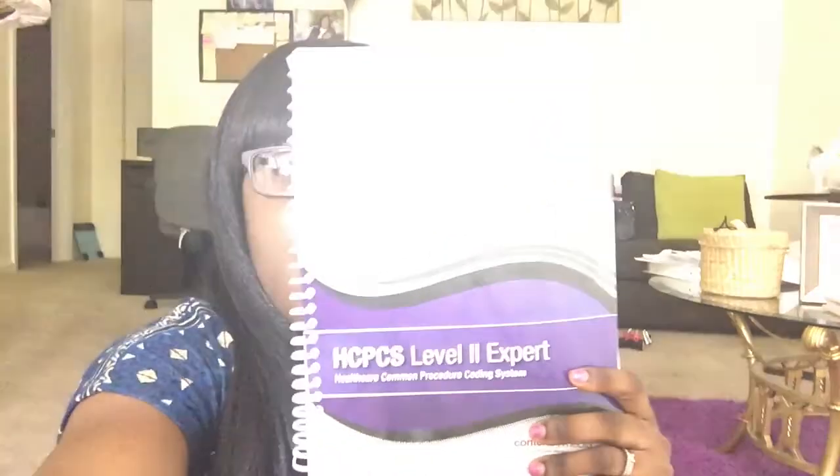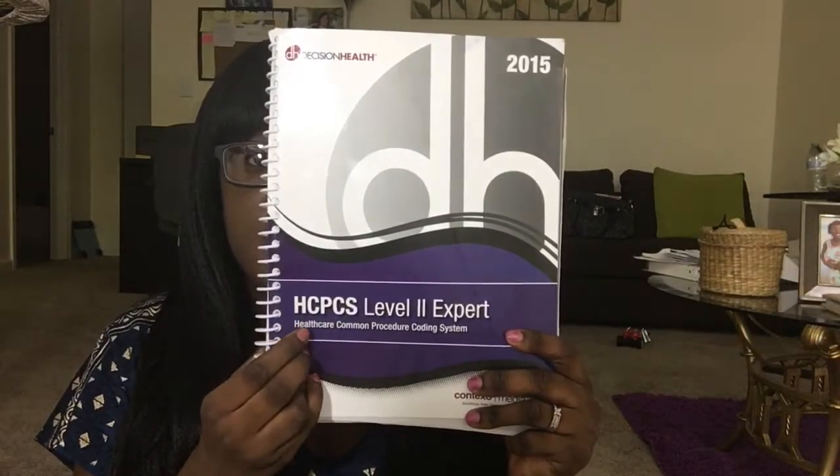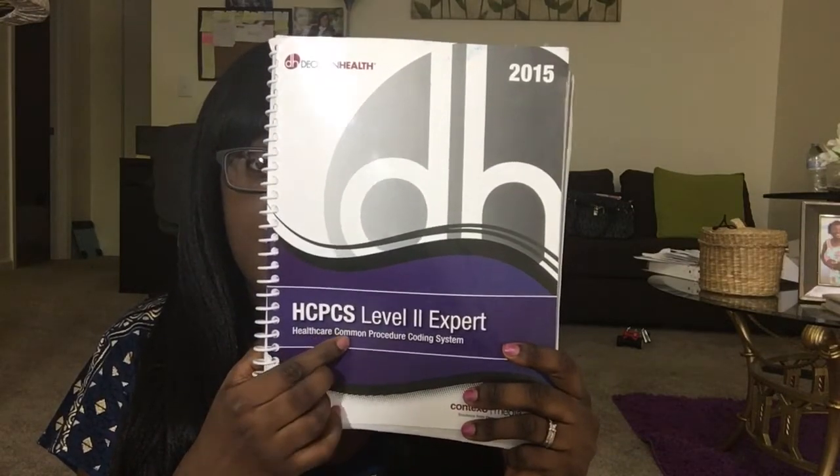This video is going to be very short and sweet. I'm going to show you what books you can expect to have in medical billing and coding. I took this class online and the book that I received when I was taking this course was the HCPCS Level 2 Expert book. It's very good.